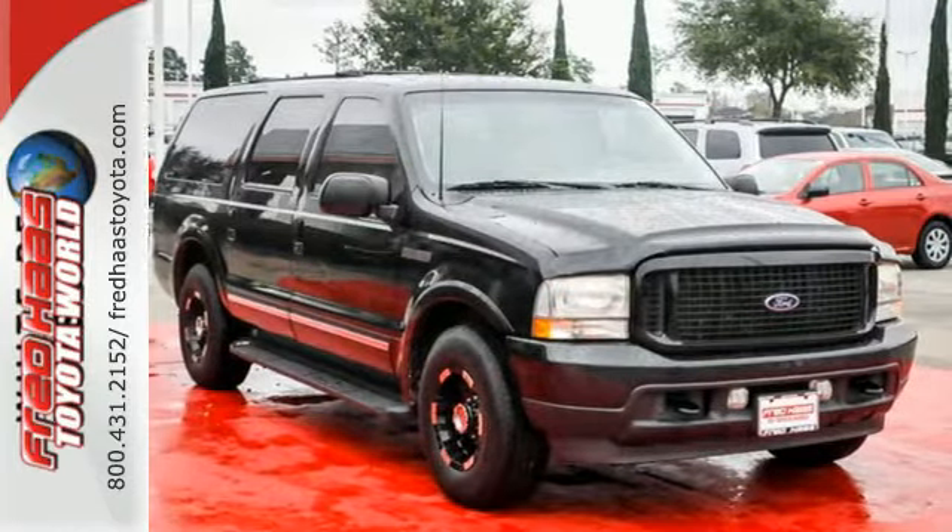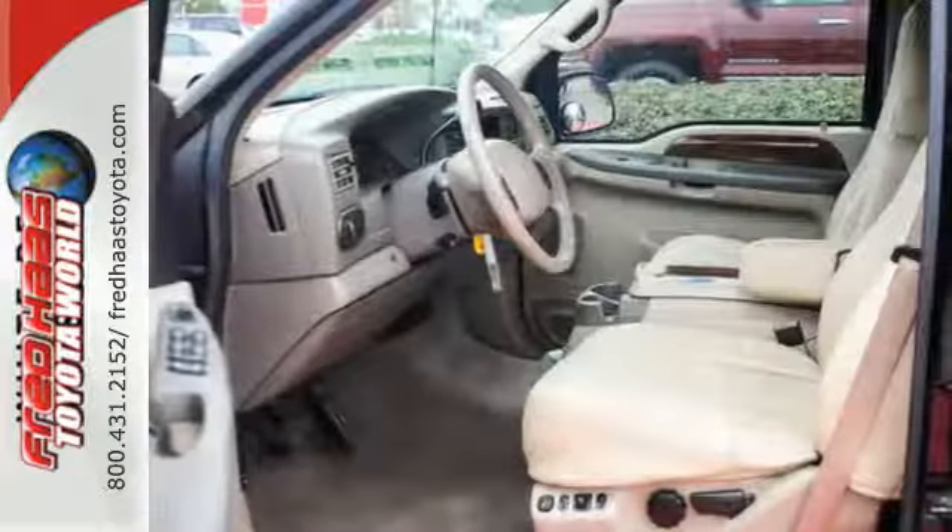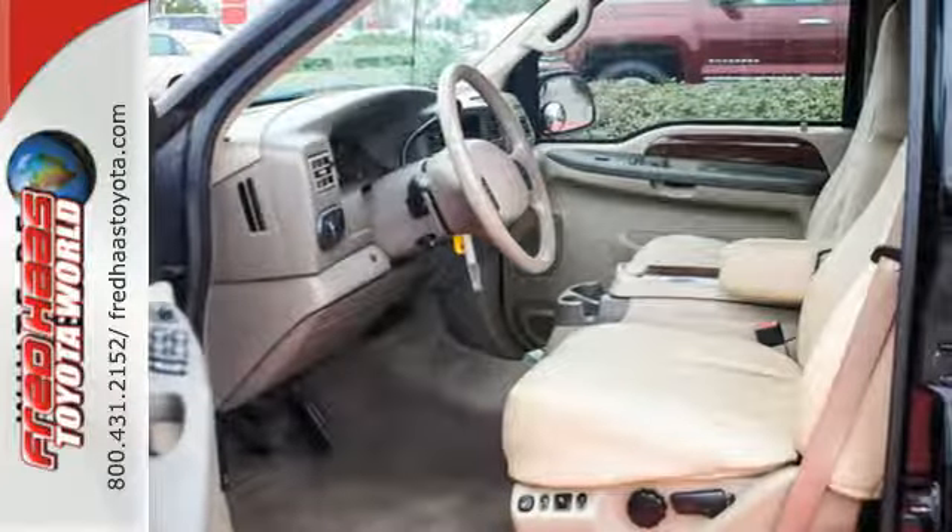How about great standard features like privacy glass, keyless entry, power windows, and heated mirrors? And how about all of the above in one good-looking package?